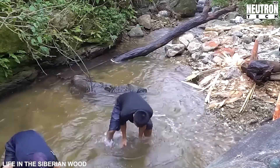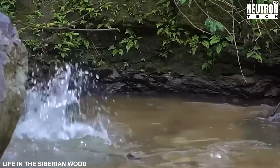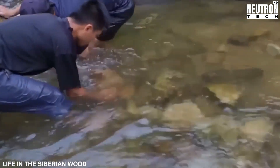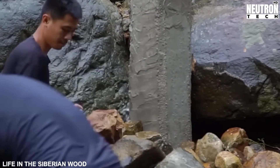Those pesky rock crevices are now getting our builders' full attention — these sneaky water thieves. They're like plumbers tracking down leaks, except instead of pipes they're dealing with natural rock formations that have been channeling water their own way for centuries.